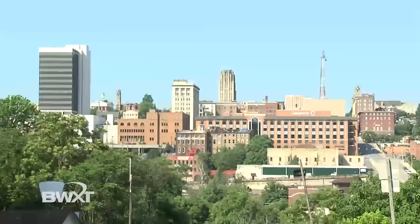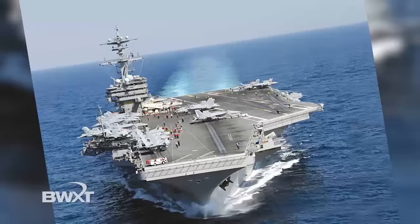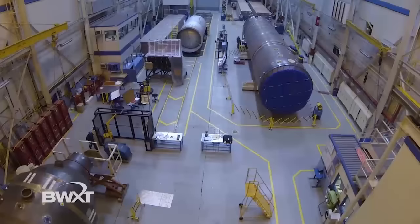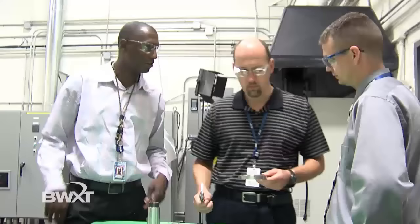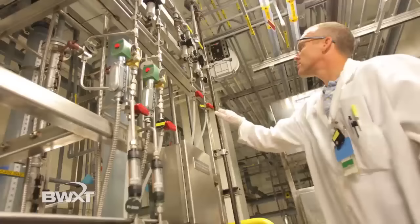Today, as a U.S.-based company, BWXT is headquartered in Lynchburg, Virginia. We manufacture naval nuclear reactors for submarines and aircraft carriers. The company fabricates specialty components for the nuclear industry and provides specialized laboratory services. We produce large, heavy components and also smaller electromechanical components for the U.S. government and the nuclear industry.